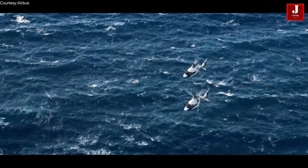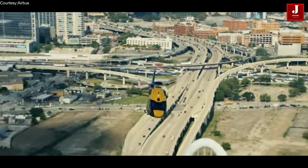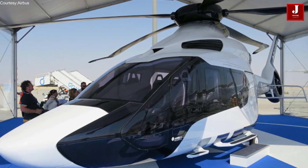The H160 is designed to be a more environmentally-friendly helicopter with reduced fuel consumption and emissions compared to other helicopters in its class. It also features a unique tail-strike avoidance system that helps prevent damage to the rear of the helicopter during take-off and landing.